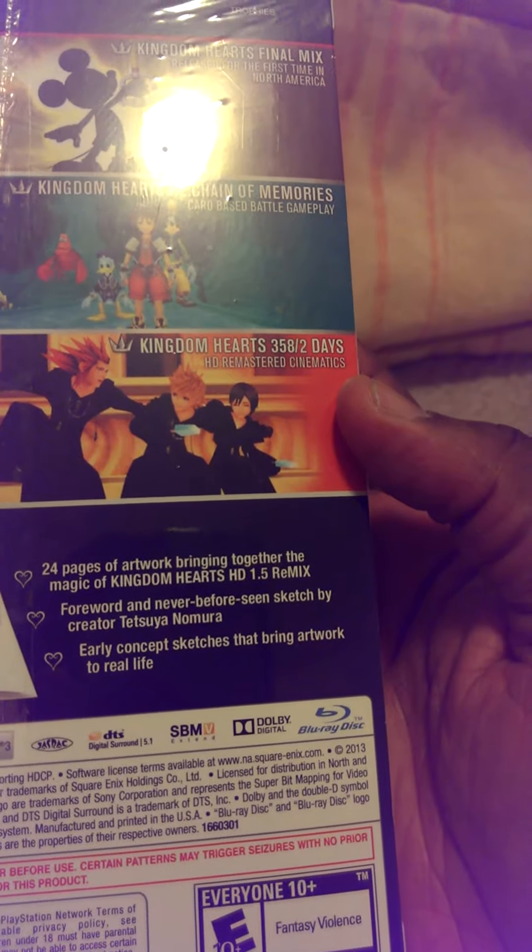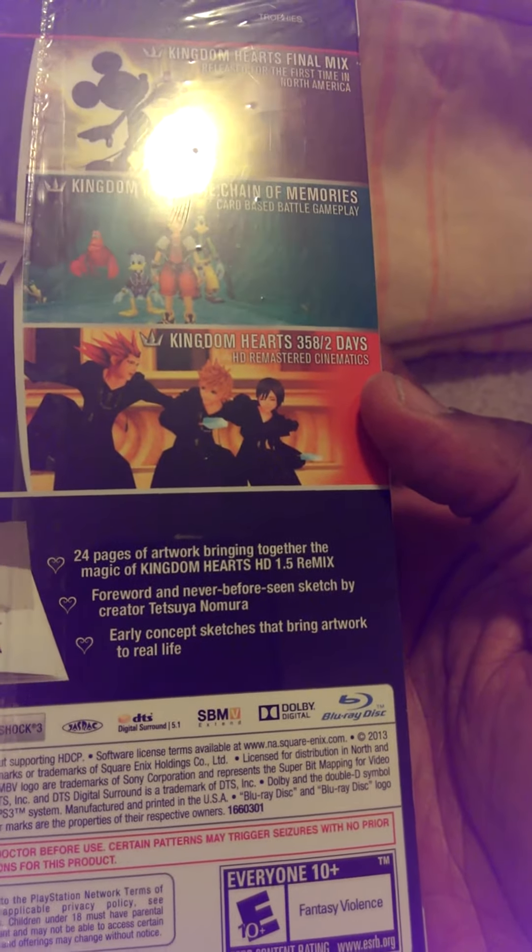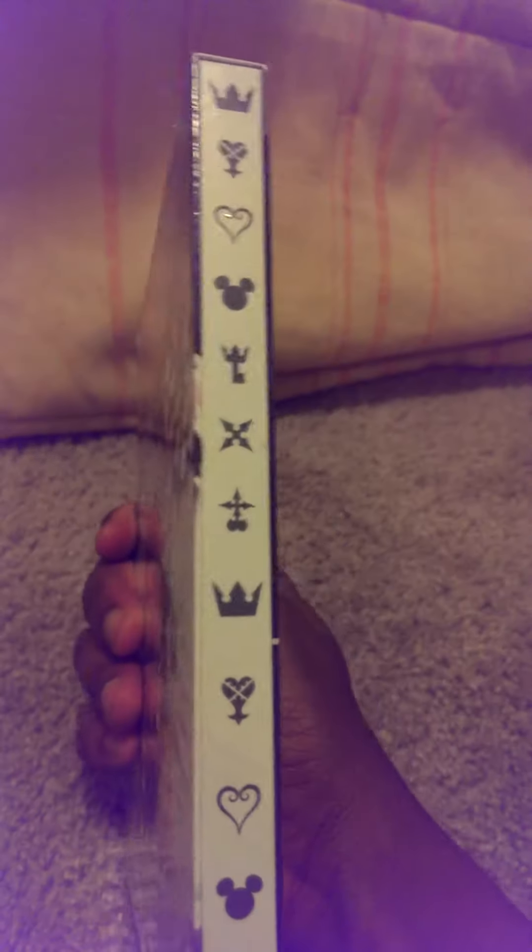Forward and never-before-seen sketches by the creator, and early concept art. Here's the side of it. I got this with my discount, which I'm happy about.